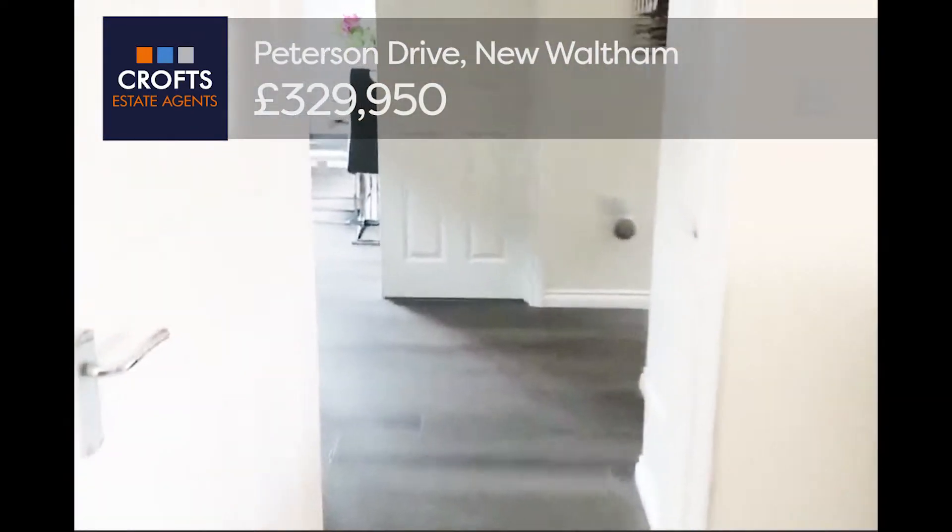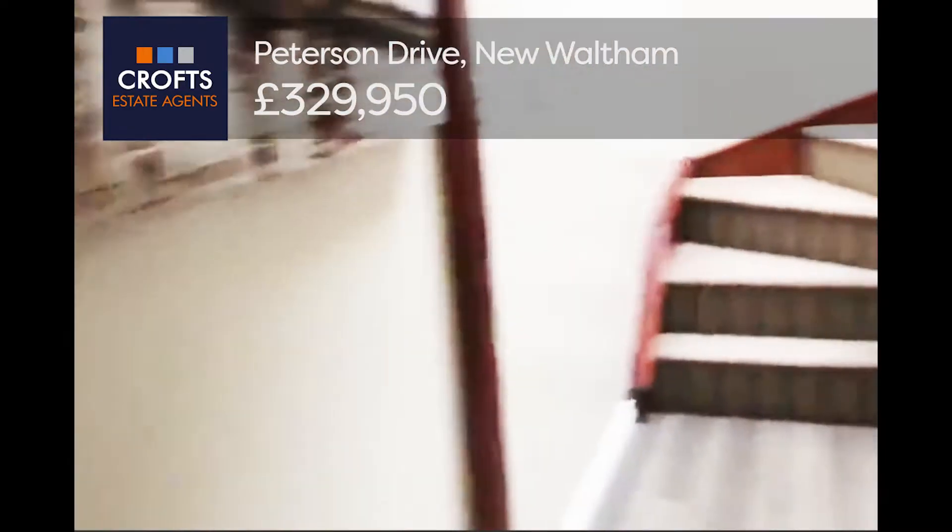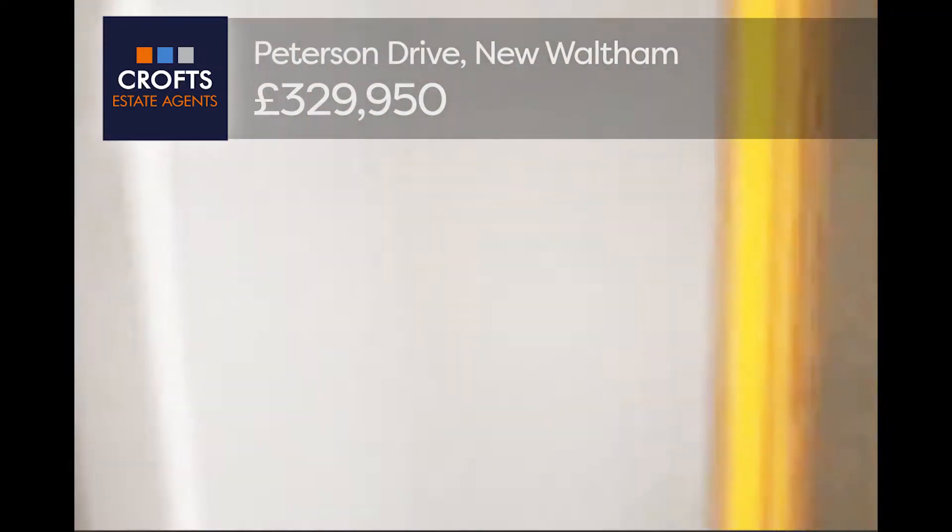Wandering through again into the hallway, and off the hallway you have the toilet.